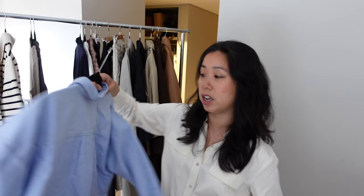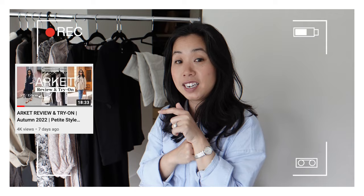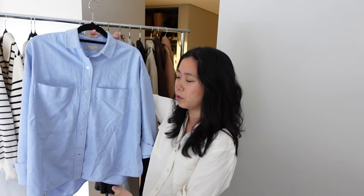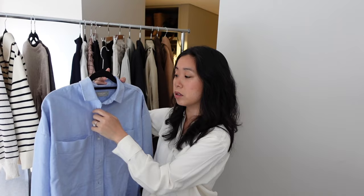Moving on to my most worn tops from the autumn winter season, starting with this boxy Oxford shirt from Everlane. I've featured this a lot and worn it in various videos. I really love the cut — it's incredibly flattering, particularly if you're petite like me. This is the ultimate smart casual shirt and has proven to be incredibly versatile. I always throw this on whenever I'm working from home; it looks great with trackies. It's a shirt I don't tuck in thanks to the oversized cut, and the material is quite thick and durable. This one comes in a heap of classic colors — I have it in three.